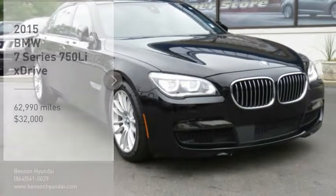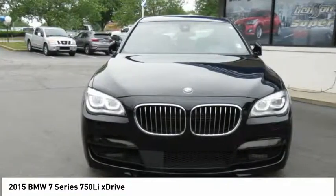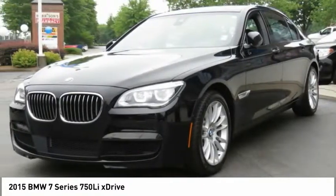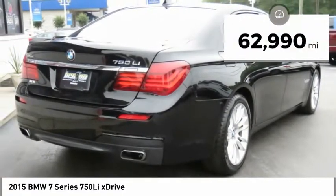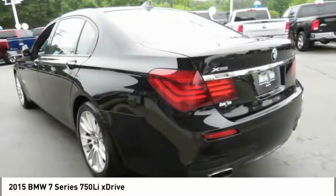Take a ride in the 2015 7 Series. The BMW 7 Series is the BMW 4Runner. This full-size sedan has always represented the top of luxury and technology and is priced below $35,000. This vehicle has less than 65,000 miles. Here are some of this vehicle's great options.